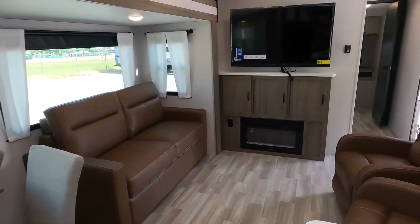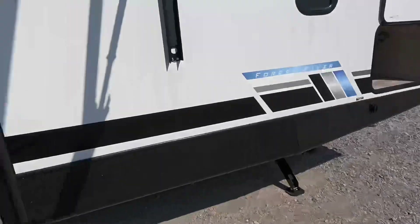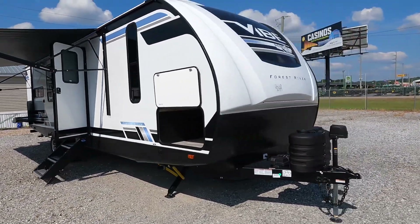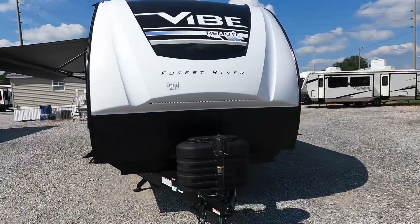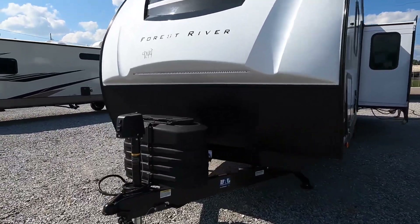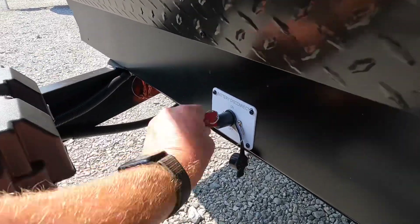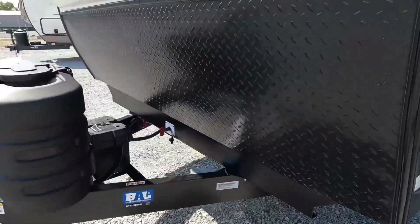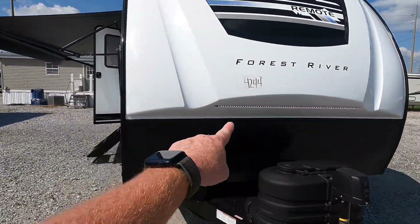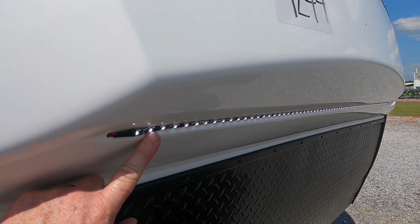If you enjoyed the interior tour, drop a thumbs up or leave a comment about the new 2024 Forest River Vibe changes. Now let's head outside and go all the way around. Up front you've got an electric tongue jack with two 10-pound propane bottles. There's a battery disconnect switch, a nice diamond plate protecting against road debris kicked up from the tires, and an LED docking light on the three-quarter cap — it's called that because it comes down three-quarters of the way and finishes with diamond plate.